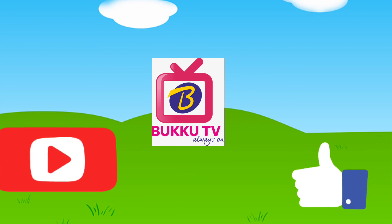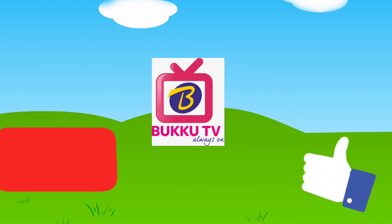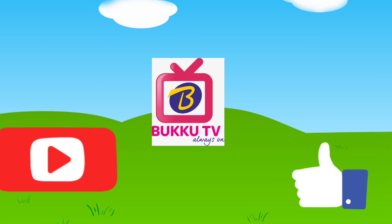Please like and subscribe to my video. If you want to watch more videos, bye-bye!